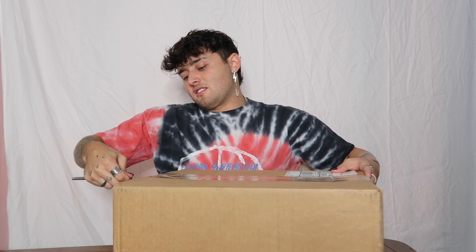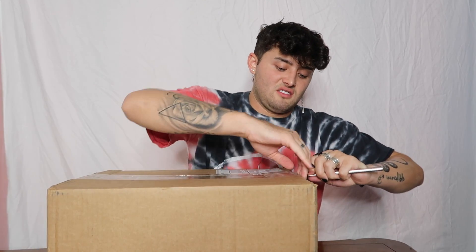Also, don't judge the sheet behind me — I realize it's wrinkly, I had to make do with what I have. It's a bed sheet. Anyways, let's get to the unboxing. I have no idea what's in here — the only thing I know is one item, but other than that I have no clue what products we were given. So let's see what we got!